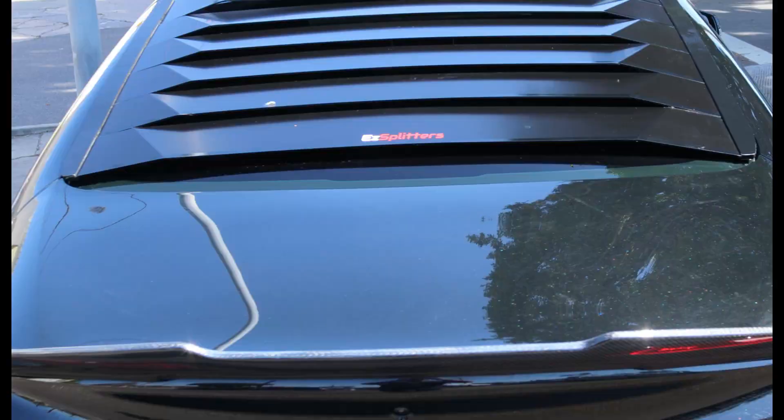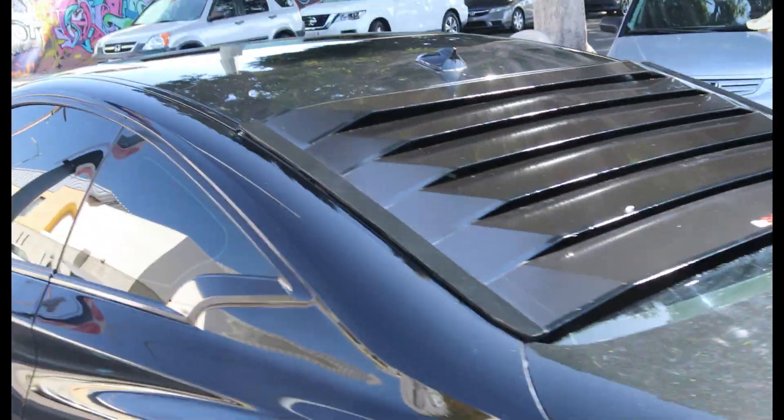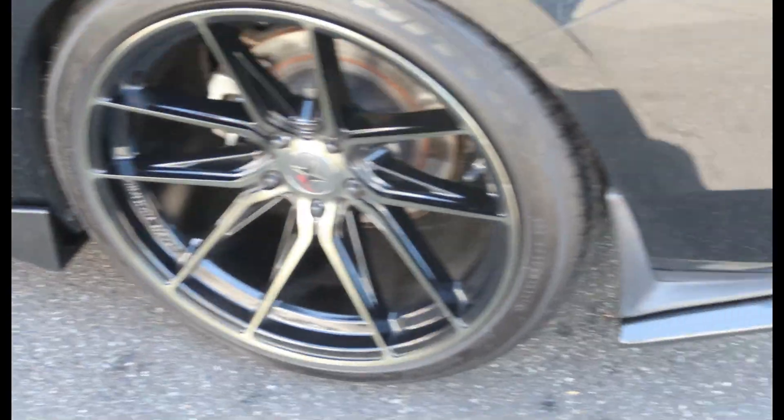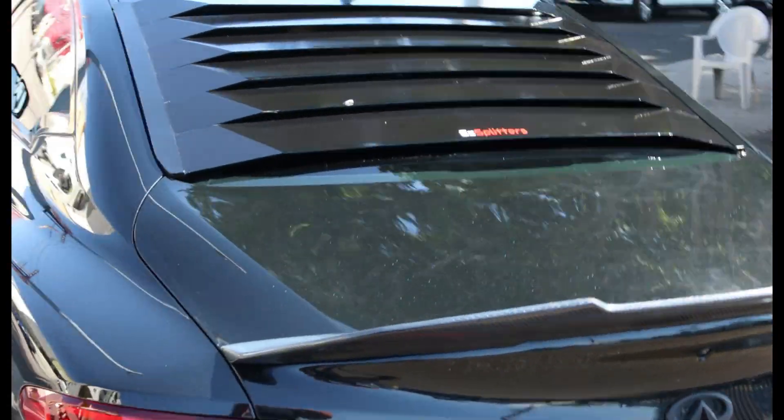Let me know in the comments below. If you're gonna look into them, make sure you find a different company — Easy Splitters suck. What do you guys think about this side skirt though? I think it looks pretty cool, I think this piece is perfect and goes with it. Let me know what you guys think, check it out.